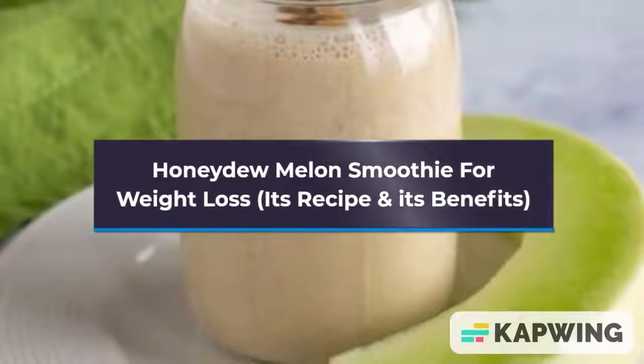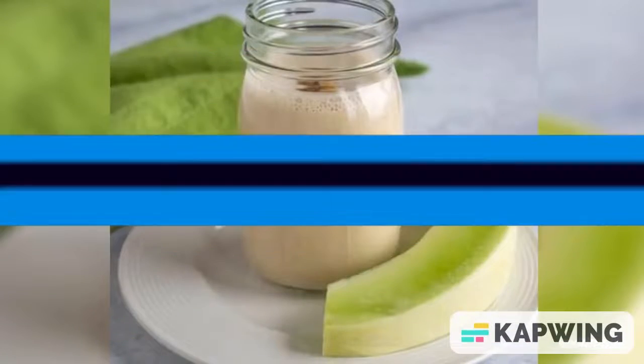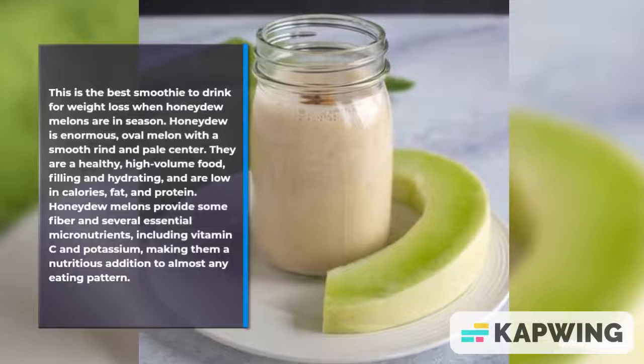Today the topic of my video is Honeydew Melon Smoothie for Weight Loss, its recipe and its benefits. This is the best smoothie to drink for weight loss when honeydew melons are in season.